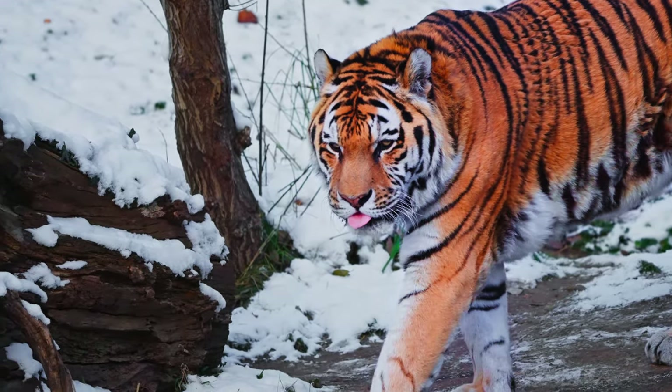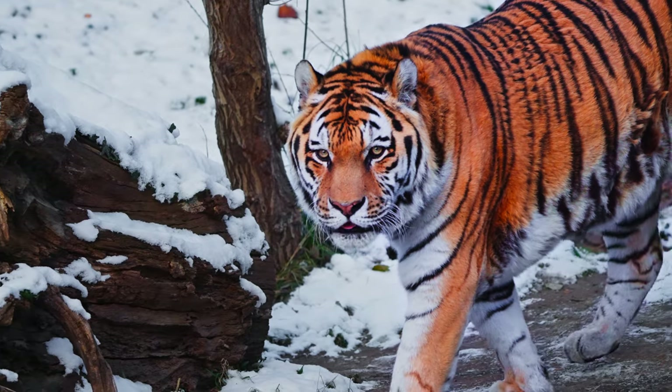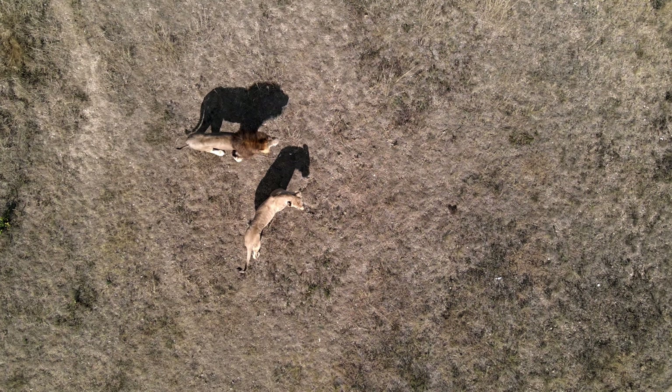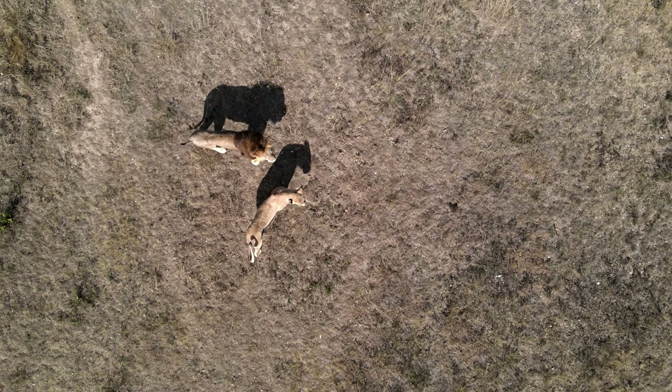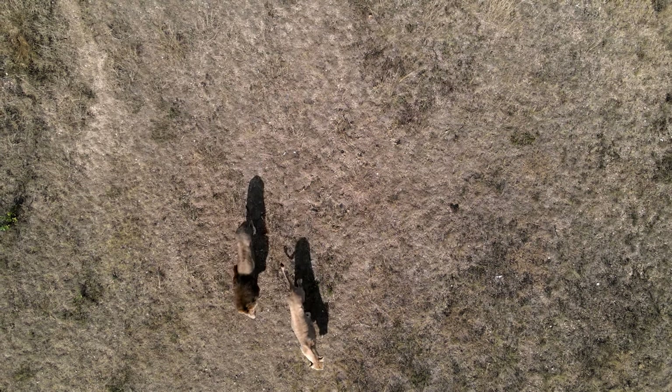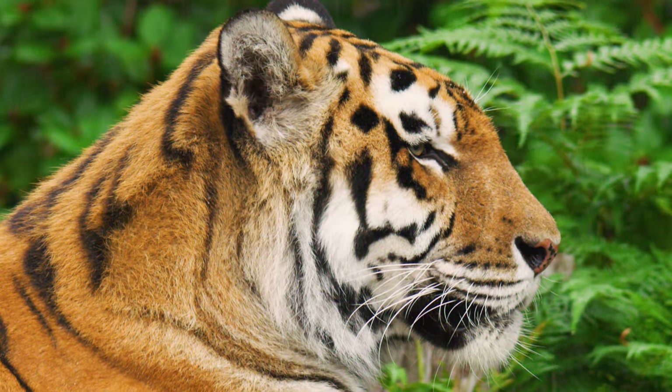The most numerous subspecies is the Bengal tiger, accounting for approximately 50 percent of the tiger population worldwide. Tigers are the world's largest cats; on average the big cats weigh around 450 pounds, but the largest is the Siberian tiger.